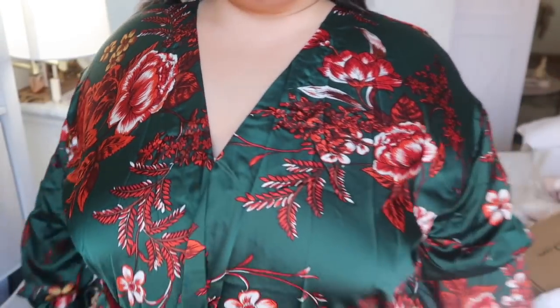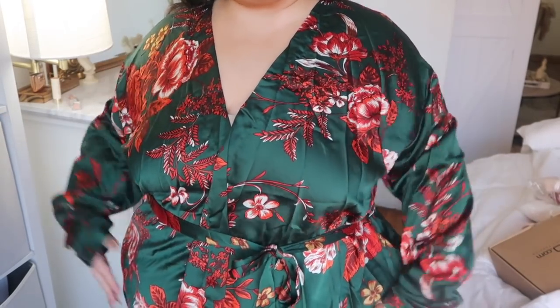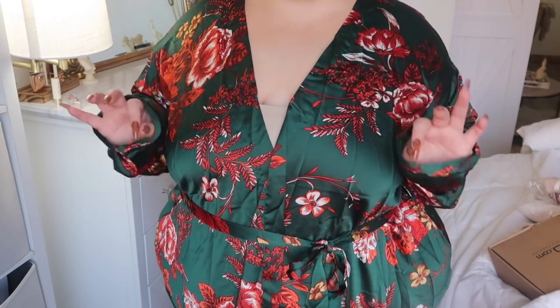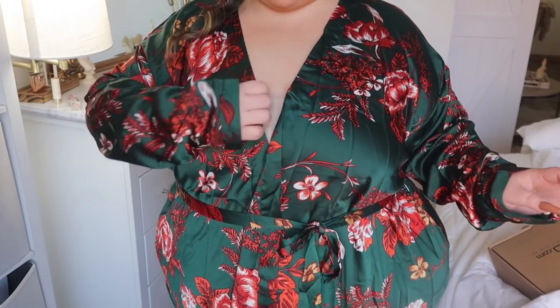Next we have this absolutely gorgeous top — a really beautiful hunter emerald green color with a gorgeous floral print. It really reminds me of a kimono, like a very beautifully decorated top. I loved the sizing on this — it's a US size 18. This is called the Plus Floral Print Top in Teal, but I'll link all the individual products in the description below. If you could use my links when shopping, it would really mean a lot and helps support me.